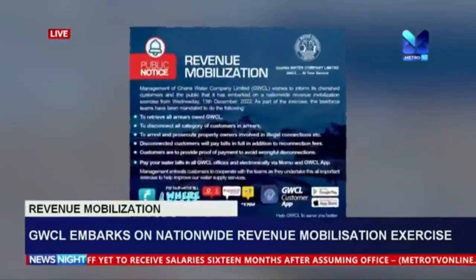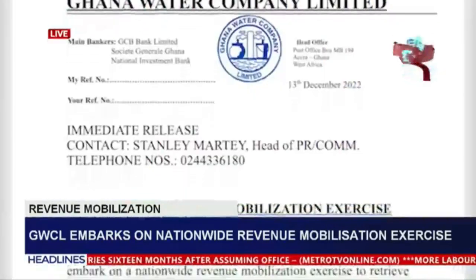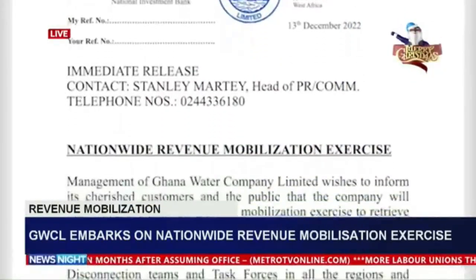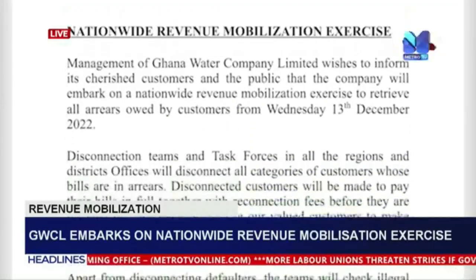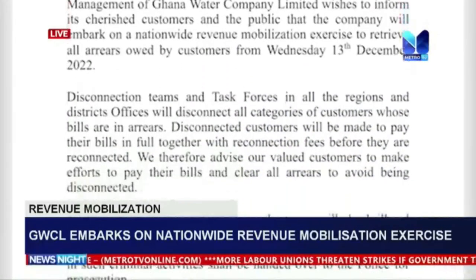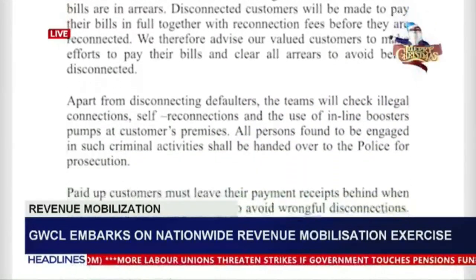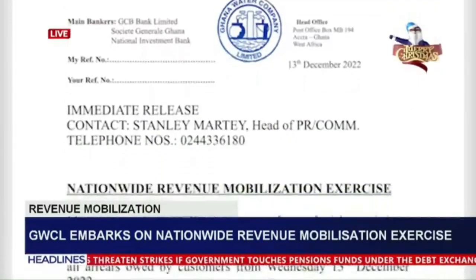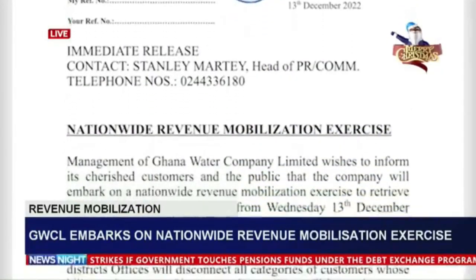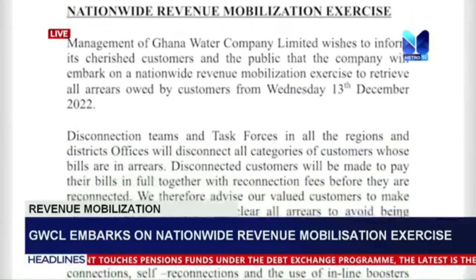As part of the exercise, the company has set up disconnection teams in the various regions and district offices to disconnect all categories of customers whose bills are in arrears. Disconnected customers will be made to pay their bills in full, together with reconnection fees, before they are reconnected. The company therefore advises customers to pay their bills and clear all arrears to avoid being disconnected.